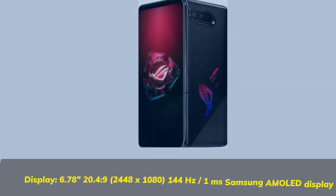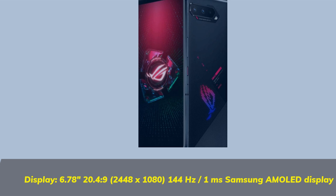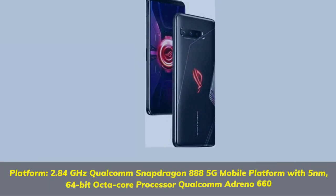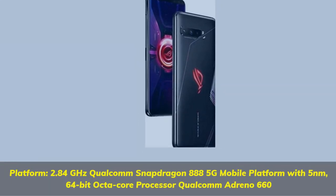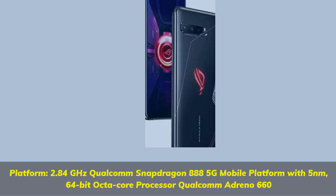Display: 6.78 inches, 20.4:9, 2448 by 1080, 144Hz, 1ms Samsung AMOLED display. Platform: 2.84GHz Qualcomm Snapdragon 888 5G mobile platform with 5nm, 64-bit octa-core processor, Qualcomm Adreno 660.